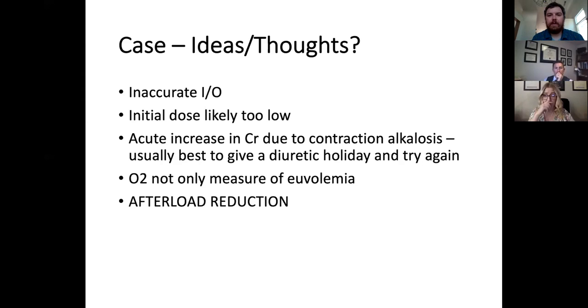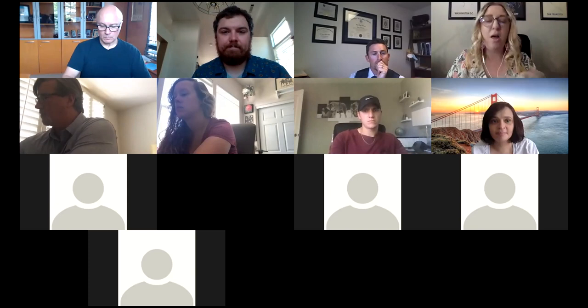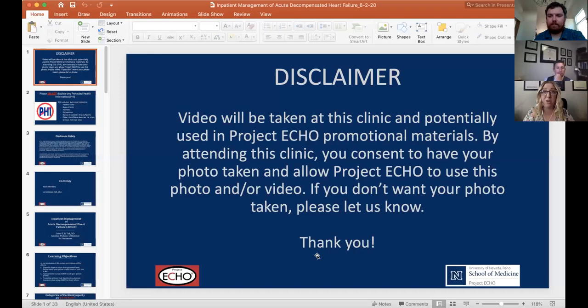Transitioning to the didactic portion: a question came in about vericiguat from a recent NEJM article on heart failure treatment. That's a whole separate topic — stay tuned for sessions on novel therapeutics for heart failure where it will be included.